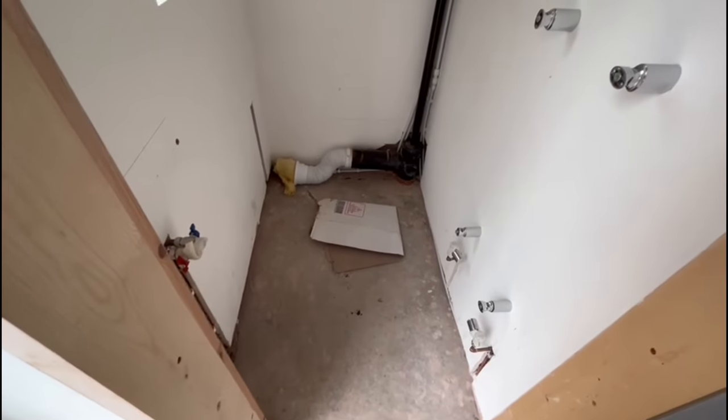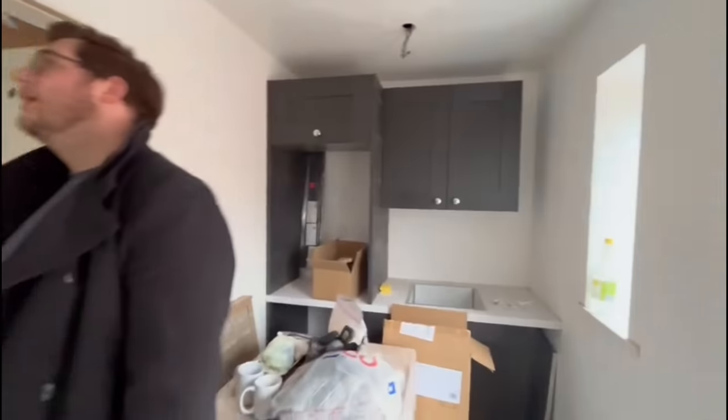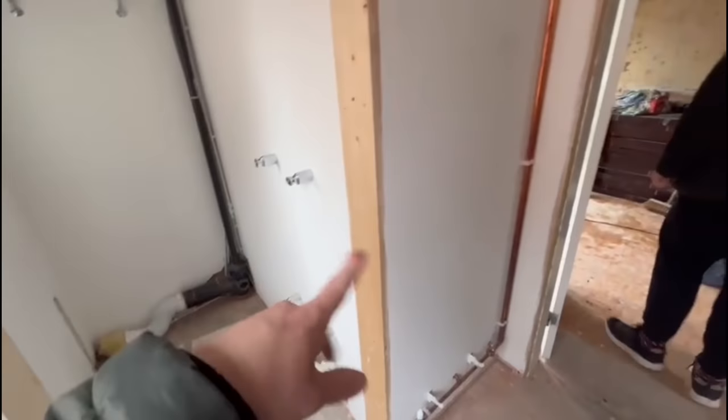Hi everybody and welcome to a new vlog. We're going to find out what's been done today. The temporary toilet is now missing - we miss that toilet! It's been removed because the room is going to be painted and decorated, and so the radiators have come off temporarily.